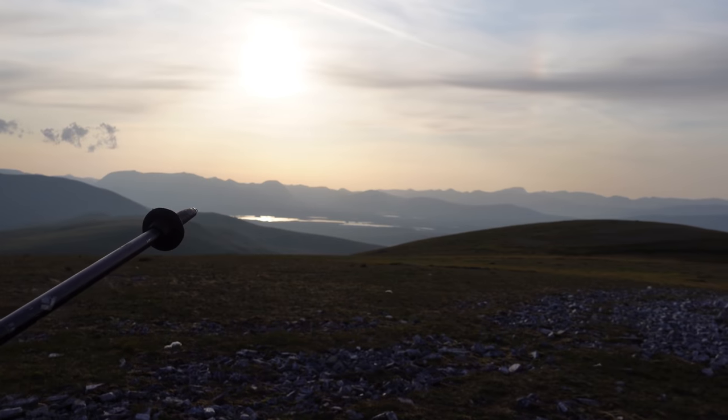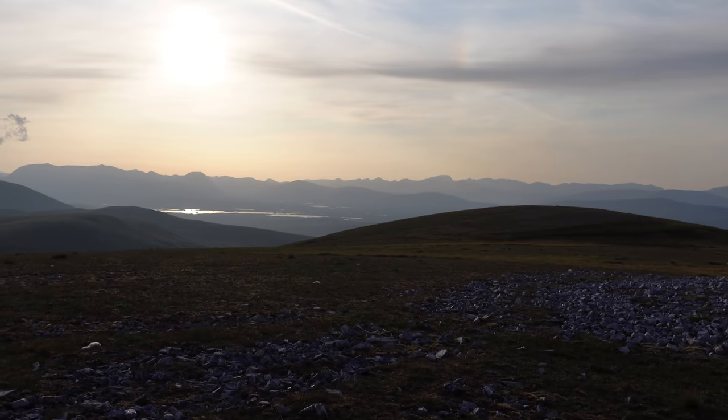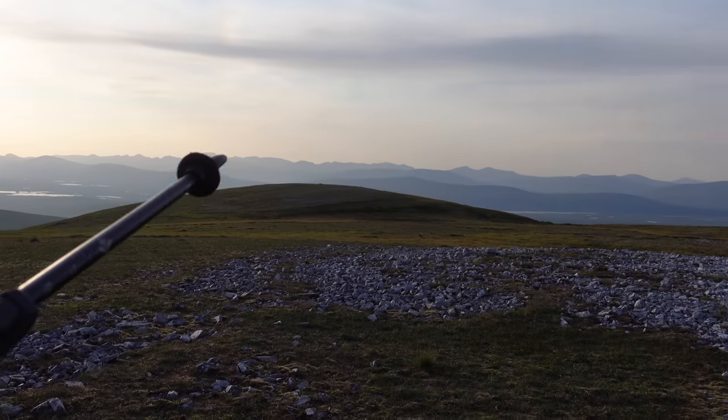You've got Black Mount here, as you can see, and the Glencoe hills. I know it's hazy but you'll get my drift. Let's head out over there and see what it's like.